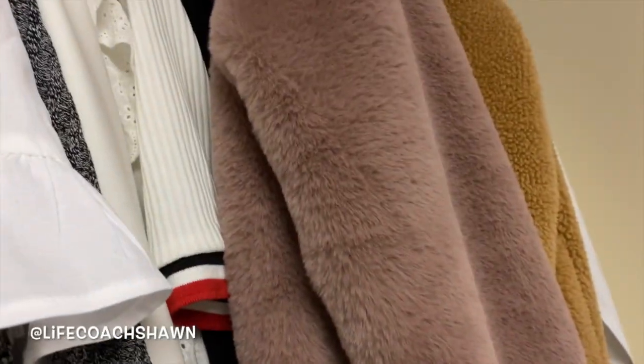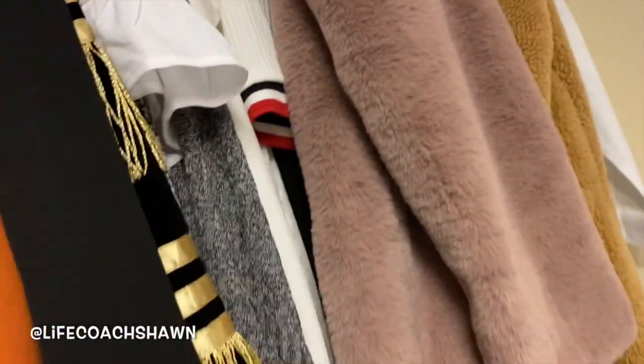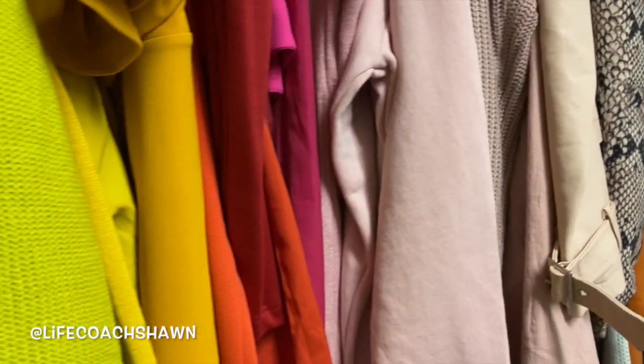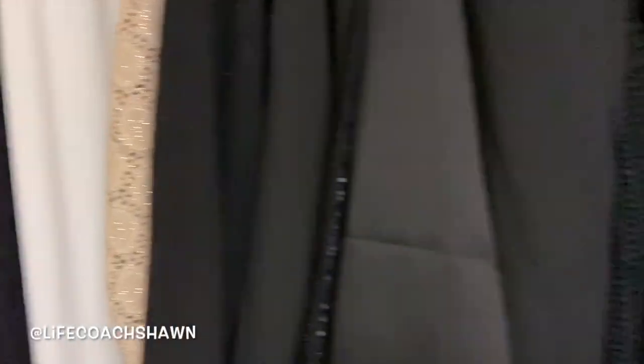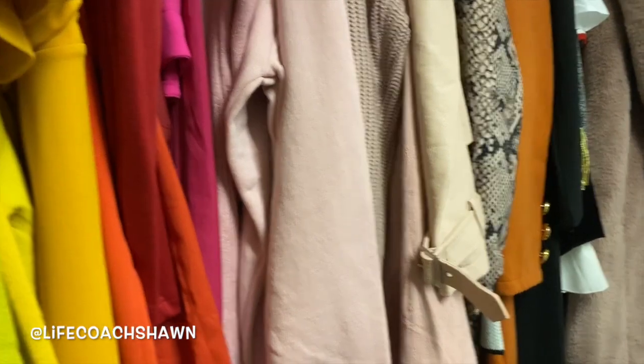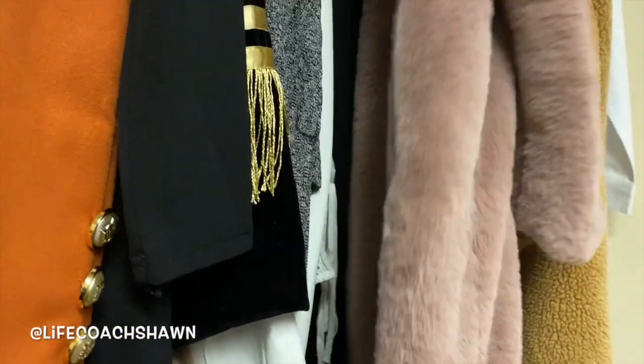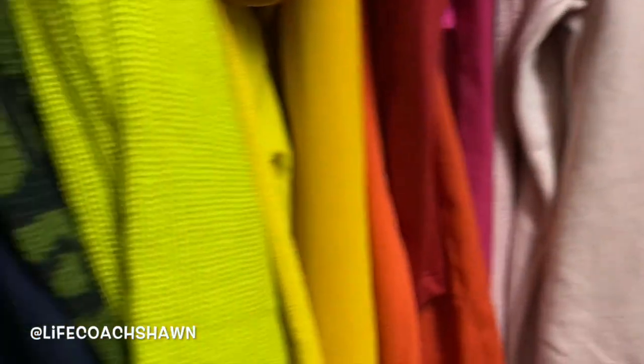I wanted to wear this coat today to brunch but it's not going to happen — I've got to figure something else out. This is just a small glimpse of my closet — don't look too hard because it still needs to be finished. I'm color-coding this; this is the first row. There's also a row underneath. A couple of things are out of place, like this little Mavi coat that should be over here, but anyway I've got to find something to wear.